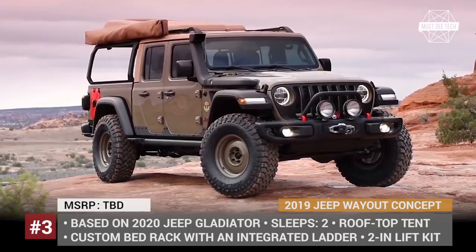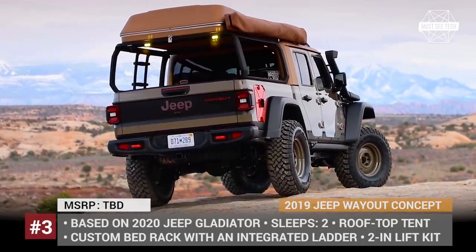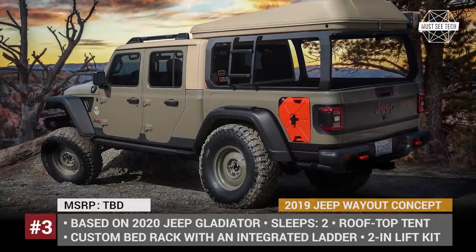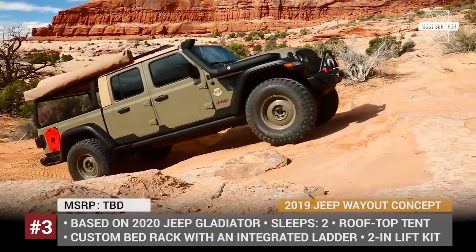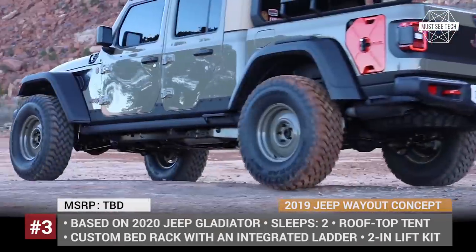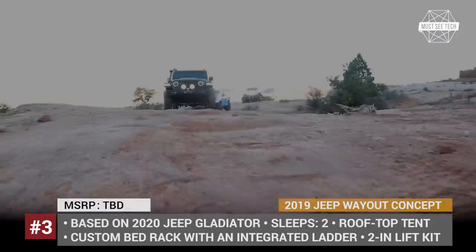Jeep Way-Out Concept. Camping as a vacation is growing in popularity, making more and more established automakers turn their attention to the RV segment, and Jeep is not an exception. At the 2019 Easter Jeep Safari, the company unveiled a new adventure concept called The Way Out that is based on the 2020 Gladiator pickup.